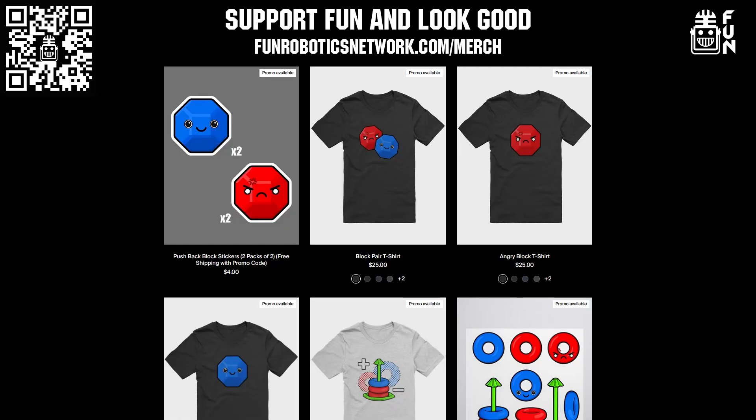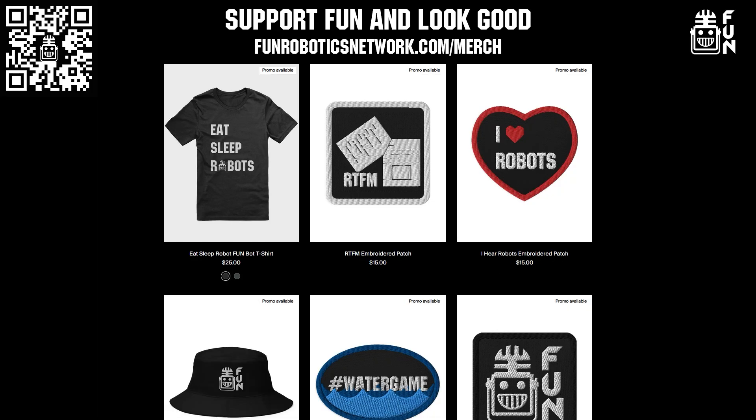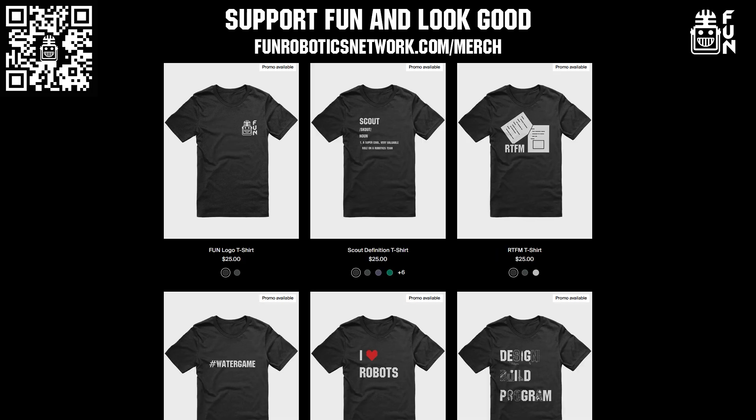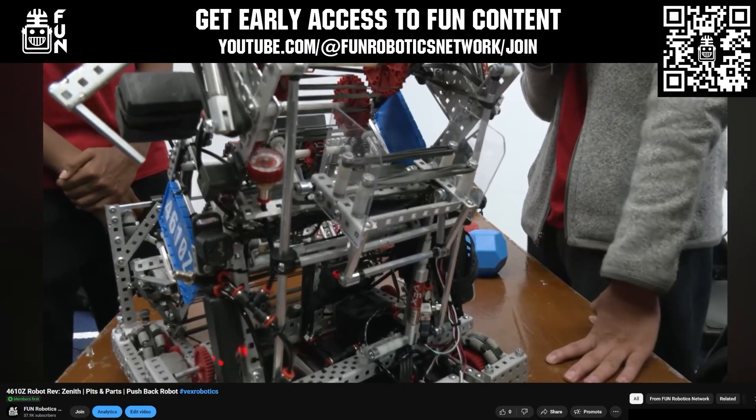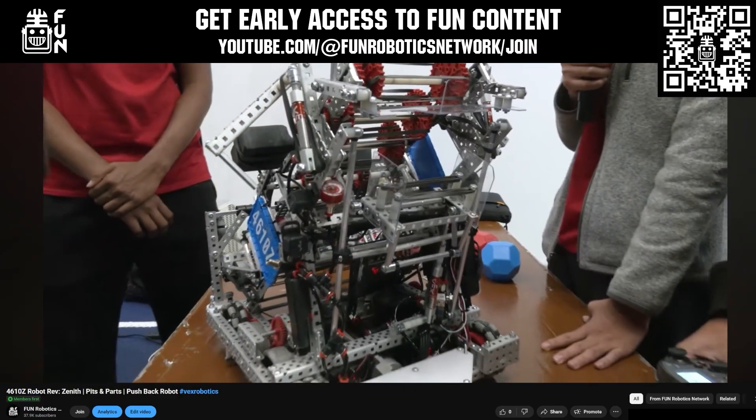Did you know that Fun has awesome merch options including game-themed merch available at FunRoboticsNetwork.com/merch? From cute thematic options to robots and Fun-themed apparel, you can directly support Fun and look good at the same time. You can also become a Fun member or supporter through YouTube Join to get early access to most of our content. Thank you for your continued support.